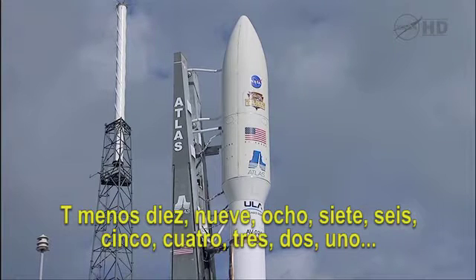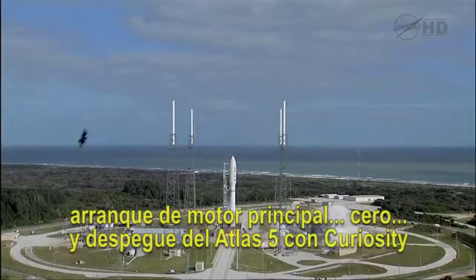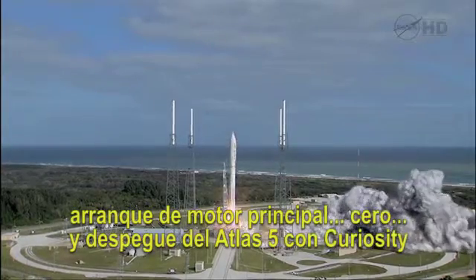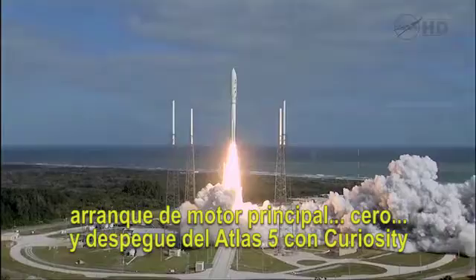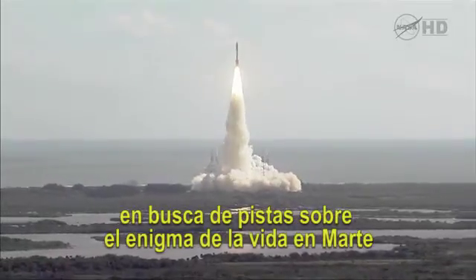T-minus 10, 9, 8, 7, 6, 5, 4, 3, 2, 1, main engine start, 0, and liftoff of the Atlas V with Curiosity, seeking clues to the planetary puzzle about life on Mars.